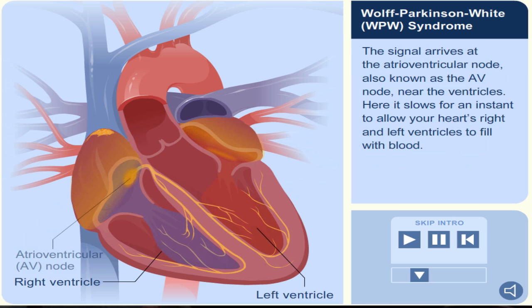The signal arrives at the atrioventricular node, also known as the AV node, near the ventricles. Here it slows for an instant to allow your heart's right and left ventricles to fill with blood.